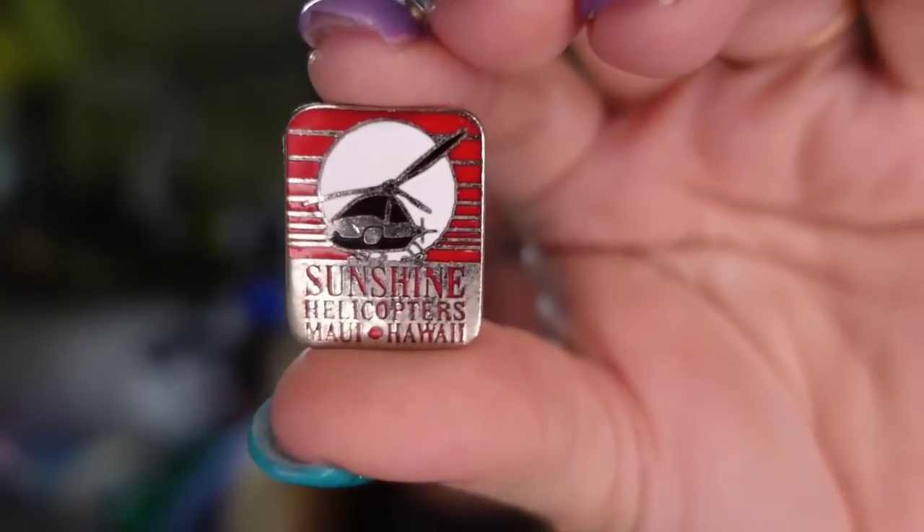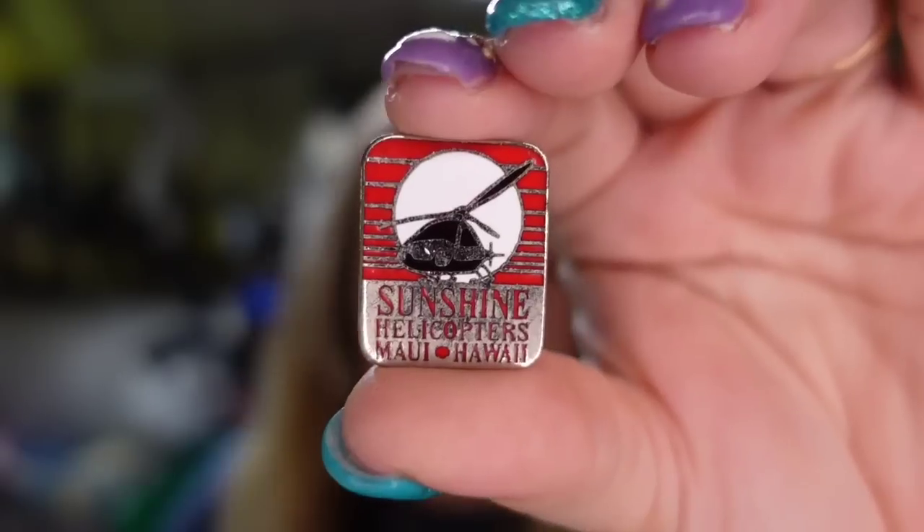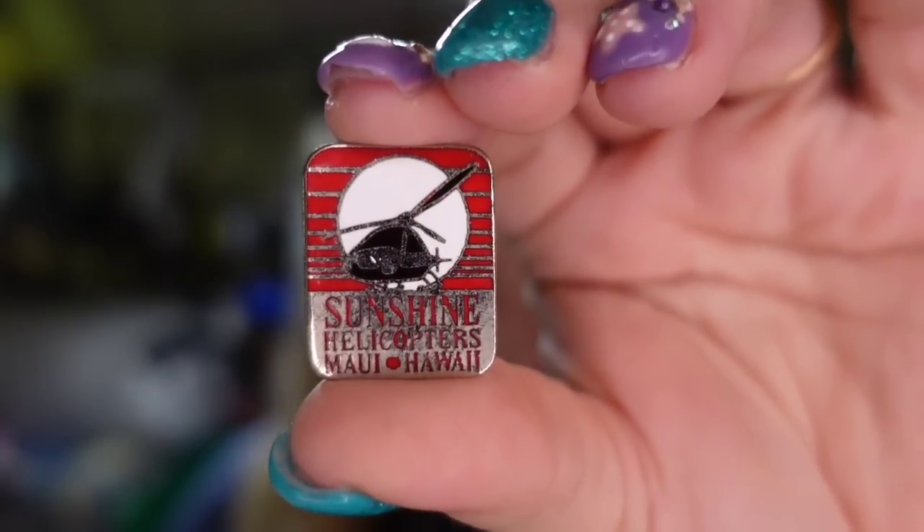Up next is a little pen that I got three years ago — it sold on Mercari. It is this little Maui Helicopters sunshine pen. This one sold for $11. Payout is $8, so it's about a $7 profit, but it took three years to sell.